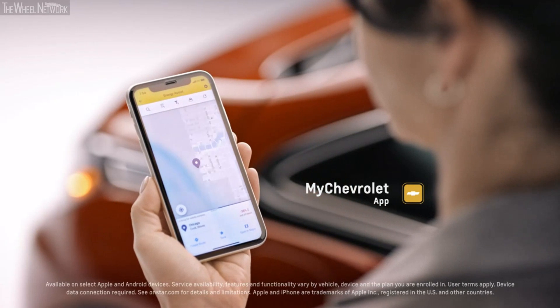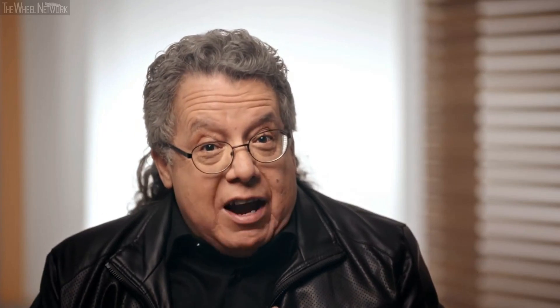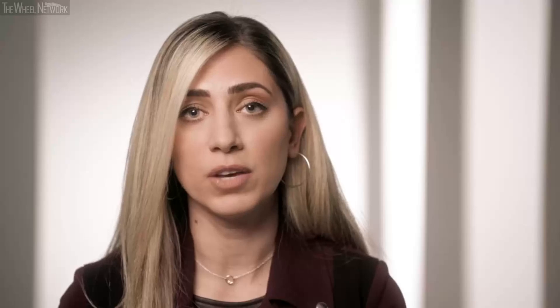We've provided the Energy Assist feature through the My Chevrolet app. The app picks charging stations for you based on the most efficient route and the fewest minutes you need to spend at any given station. It constantly monitors the weather, terrain, elevation, and how you're driving, and will suggest where you should stop and how long to remain plugged in.